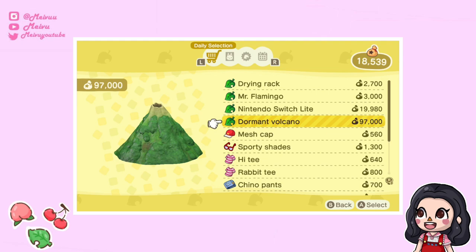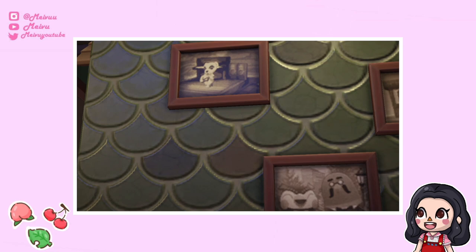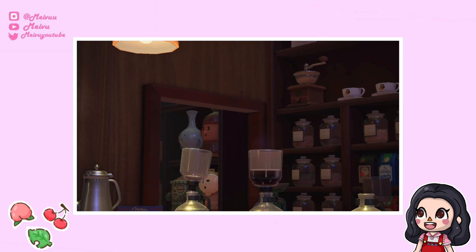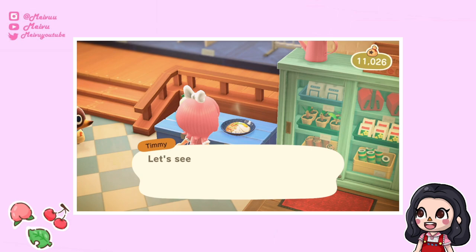You can now also put your DIYs in storage, which is super useful for doubles you want to save for trading. In handheld camera mode you can view items in much closer detail — I've had a lot of fun exploring all the little details. For example, at The Roost there are lots of photos and posters on the wall you can see really clearly, and if you look closely you can even see some gyroids in the back of the café.